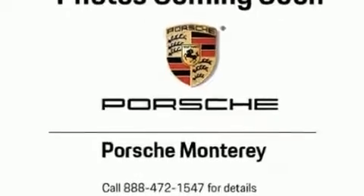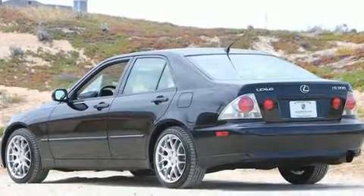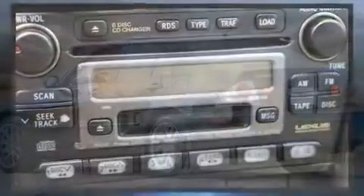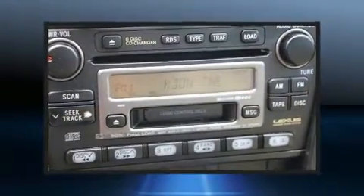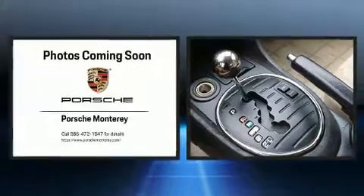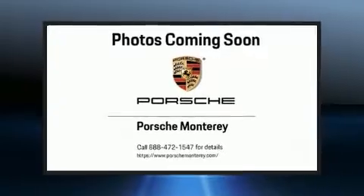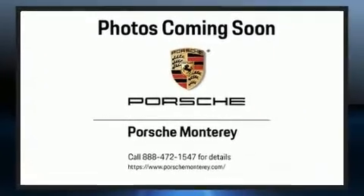Lexus prioritized comfort and style by including automatic dimming door mirrors, power door mirrors, heated door mirrors, remote keyless entry, and cruise control. With high-intensity discharge headlights illuminating your path, you'll always appreciate maximum visibility.